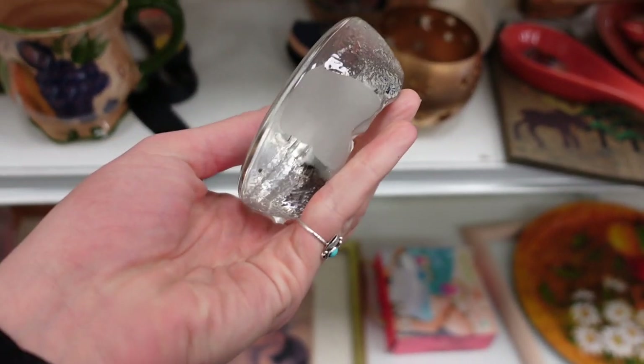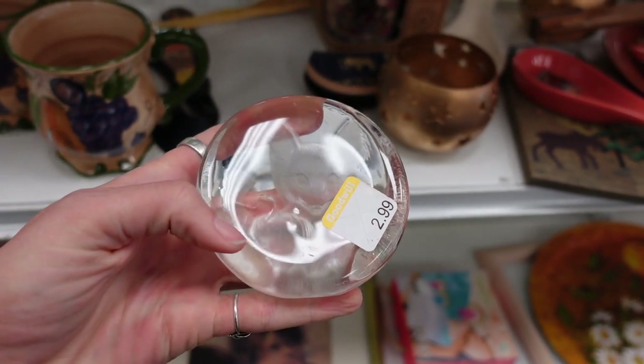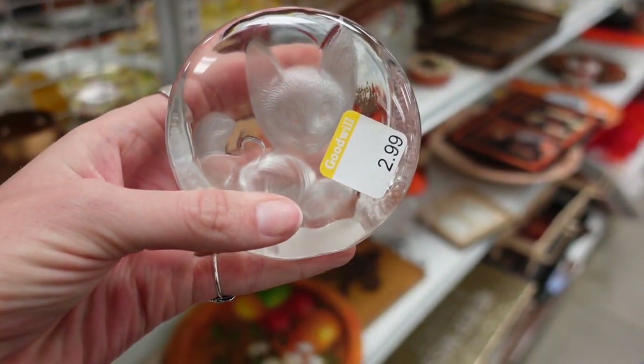This was $2.99 — just an adorable little kitten. I figured there's a little bit of resale value there, and it's a really cute cat, so why not?